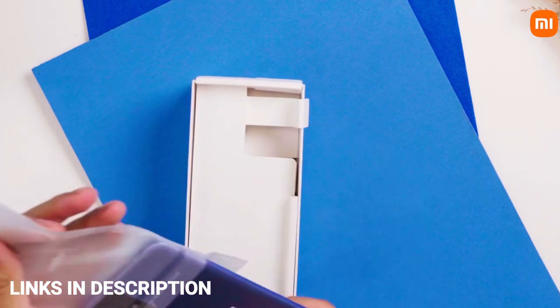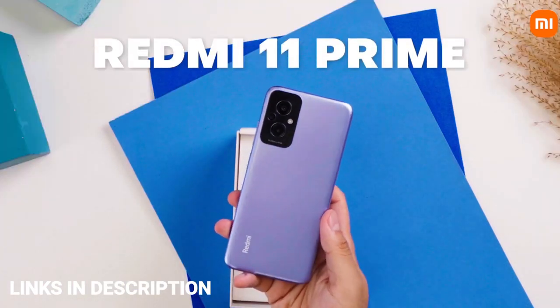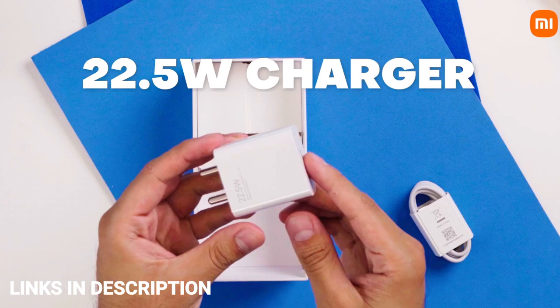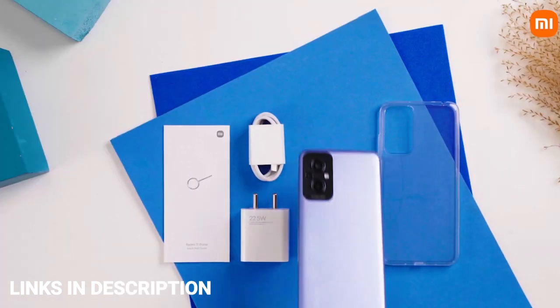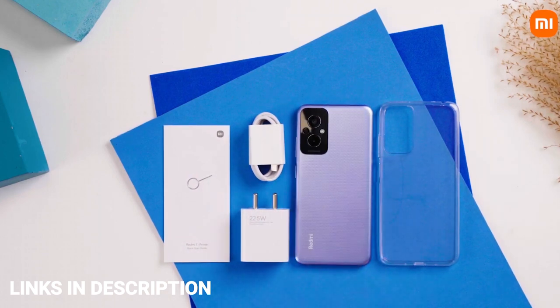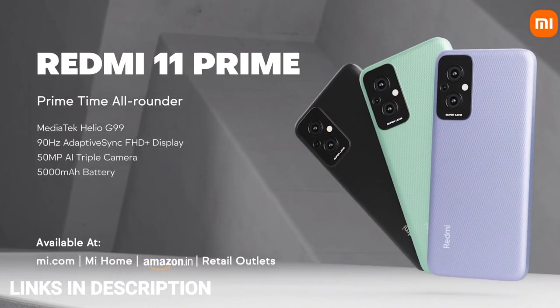The Redmi 11 Prime 5G comes with an impressive 50-megapixel primary camera that takes very detailed pictures, and an 8-megapixel front selfie camera. It has a tall display with Corning Gorilla Glass 3 scratch protection and a long-lasting 5000mAh battery with fast charging support. You can consider buying this phone if you want decent performance at a very low budget with 5G connectivity.